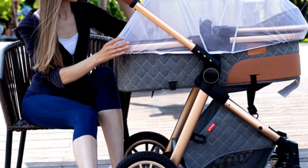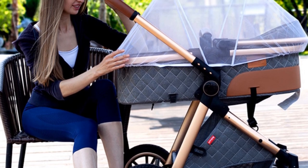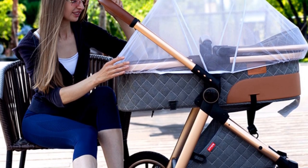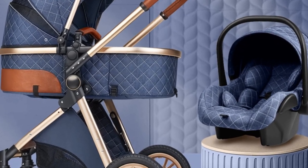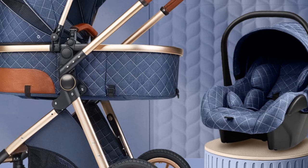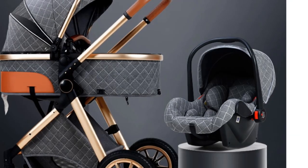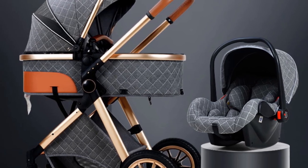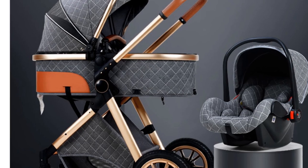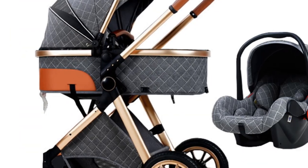The new 3-in-1 Baby Stroller is foldable, allowing for easy storage and transportation. Whether you're heading to the park, shopping mall, or traveling, this stroller can be effortlessly folded and stored, saving you valuable space. With the necessary 3C certification, this stroller meets the highest safety standards. The Warm House brand, originating from mainland China, is committed to delivering quality products that prioritize safety and comfort.